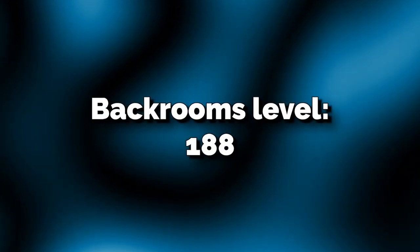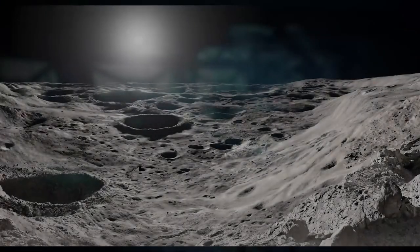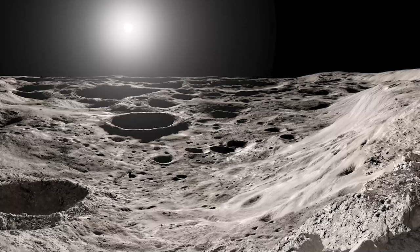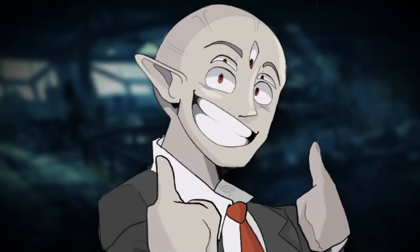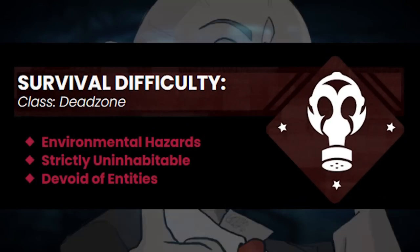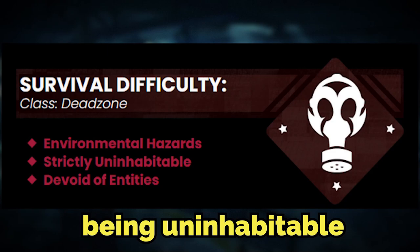Backrooms level 188 is now classified as a classic class unalived zone — I have to say it that way because YouTube would get mad at me — because of hazards with your surroundings and pretty much the entire level being uninhabitable. Fun stuff.